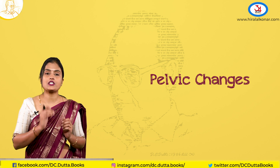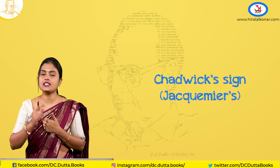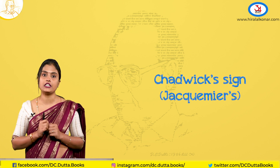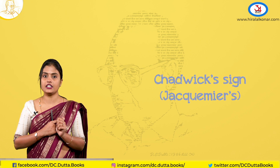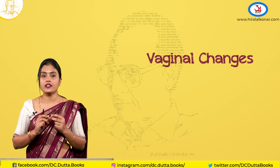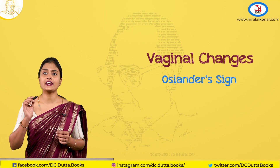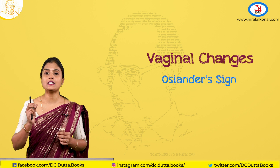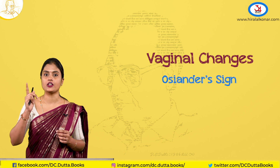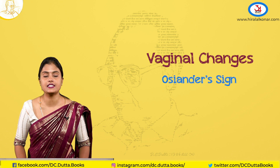These are very important questions for your MCQs and viva voce. Firstly, the Chadwick sign — a bluish or dusky discoloration of the vagina and the vestibule, mostly on the anterior vaginal wall. Other than this discoloration, the vagina becomes very soft and there are increased secretions. Lastly, the Oseander sign, where you can feel pulsations when you place your hand in the lateral fornix.